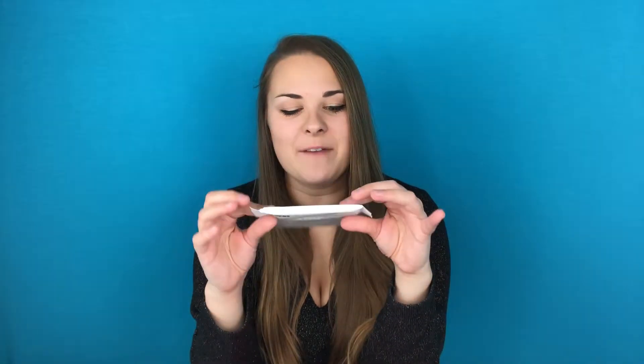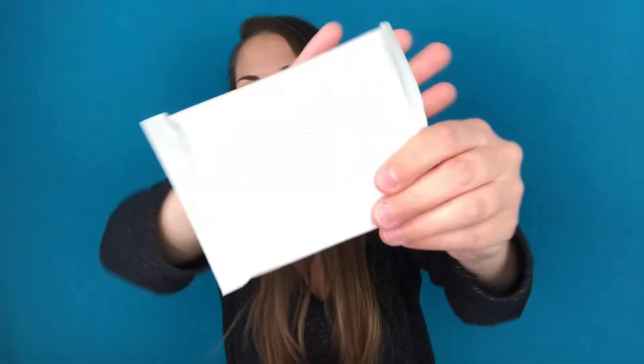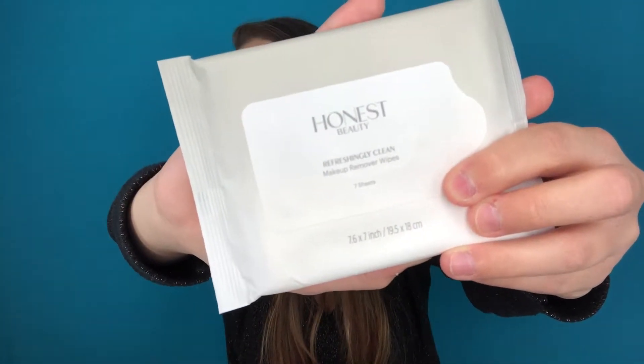The next thing I got was these Honest Beauty Refreshing Clean Makeup Remover Wipes. I'm really excited to give these a try — I've been looking for some new makeup remover wipes. I usually just use the Target brand, but I'm excited to give these a try. These are great for after I wash my face because sometimes I still have a little bit of mascara, and these will be perfect for that. This contains seven sheets, and it's dermatologist tested, so that's really good.